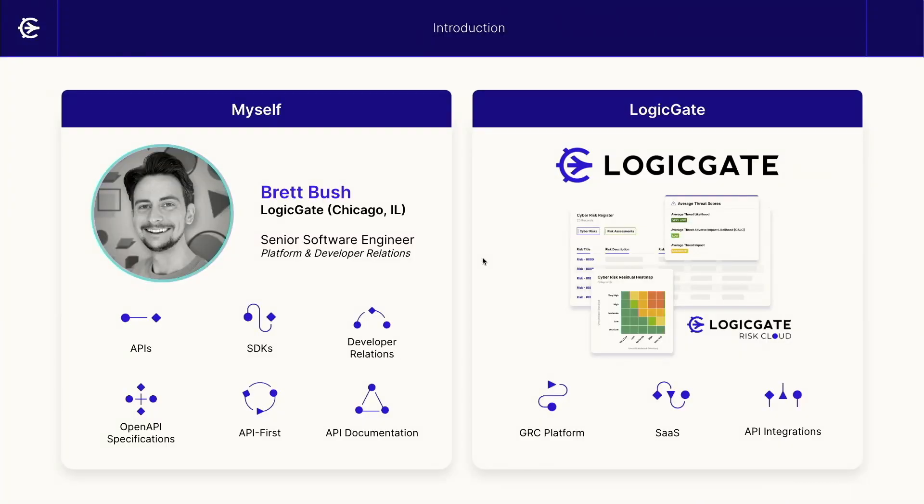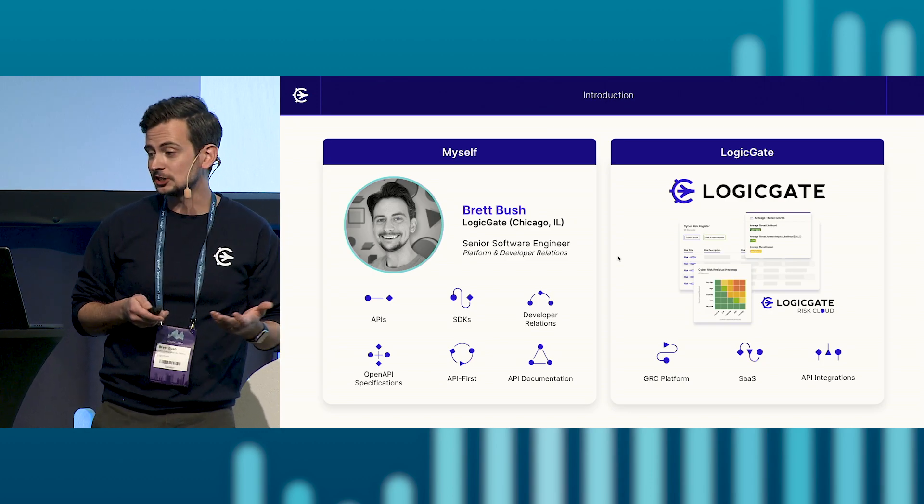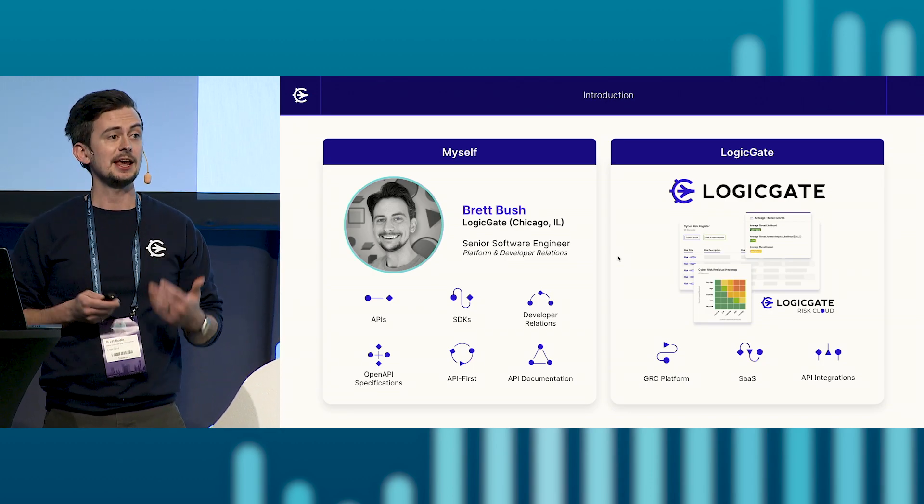Before we dive in, I'll share a bit about myself and my company. I'm Brett Bush, I work at Logigate, which is based in Chicago, Illinois. I'm a senior software engineer, and over the last two years I've been leading and building out our developer relations program. My background has been APIs and SDK development, which ultimately led me to developer relations. And in leading our developer relations program, I've become involved with open API specifications, API-first development, and API documentation.